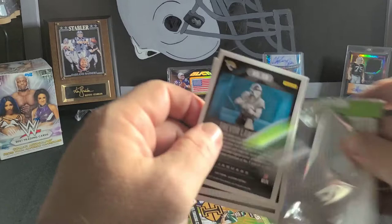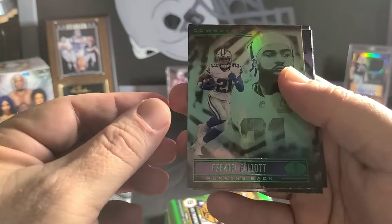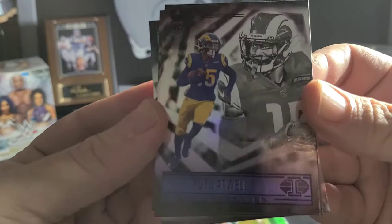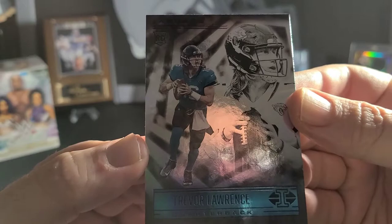I see a Trevor Lawrence. Jacob Harris — never heard of him. Cam Newton, Zach Elliott. Tutu Atwell. Alvin Kamara. And a Trevor Lawrence rookie — that works.